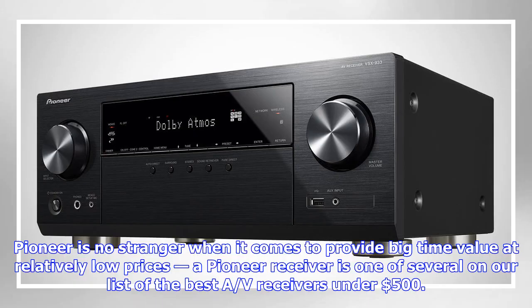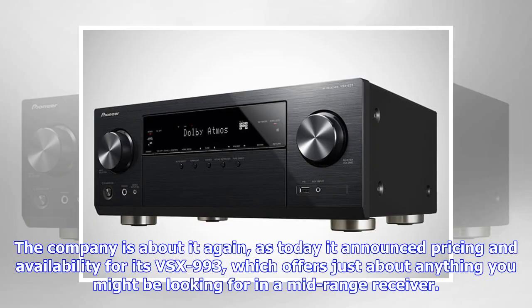Pioneer is no stranger when it comes to providing big-time value at relatively low prices. A Pioneer receiver is one of several on our list of the best AV receivers under $500. The company is at it again, as today it announced pricing and availability for its VSX-993, which offers just about anything you might be looking for in a mid-range receiver.